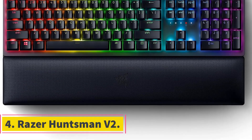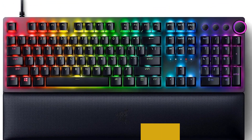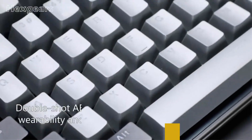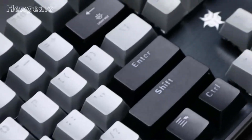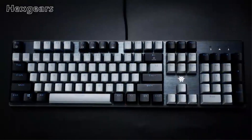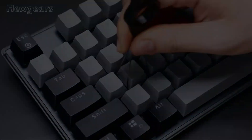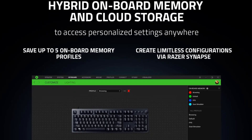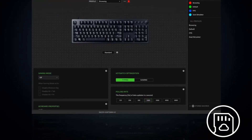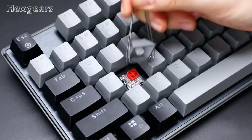Number 4: Razer Huntsman V2. The Razer Huntsman V2 is a high-performance gaming keyboard designed to enhance your gaming experience with its advanced features and innovative technology. One of its key highlights is the Razer Clicky optical switches, which provide quick, snappy keystrokes that feel lighter compared to traditional mechanical switches. These switches offer an impressive true 8000 Hz polling rate, ensuring lower input latency for a more responsive gaming experience. The keyboard comes equipped with double-shot PBT keycaps, which are harder and more durable than regular ones, preventing wear and maintaining quality over time.